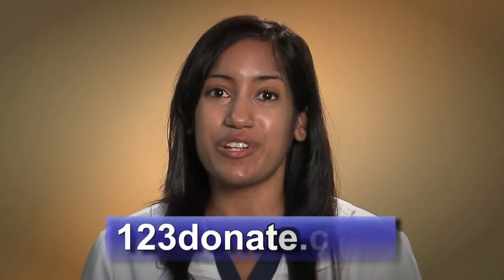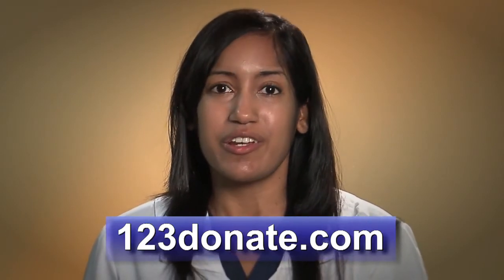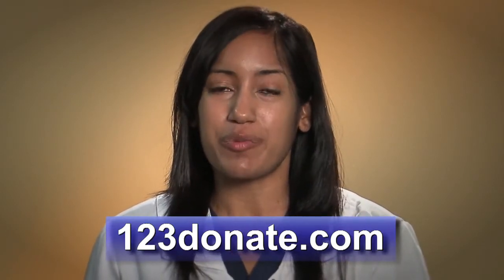Hi, and welcome to 123donate.com. Thank you for your interest in becoming a sperm donor. We have a very rigorous screening process that starts right here. We are looking for men ages 18 to 39 who are college educated, healthy, and interested in helping people to start or grow their families. If that sounds like you, you're in the right place.